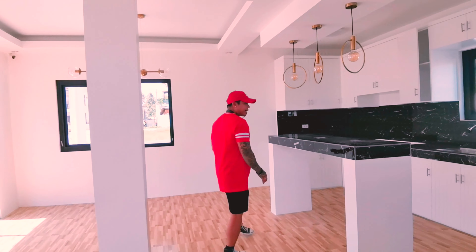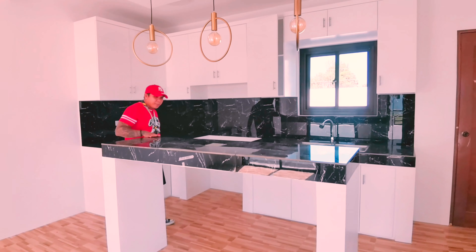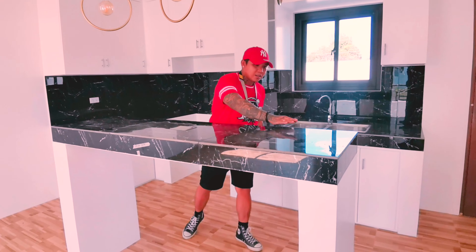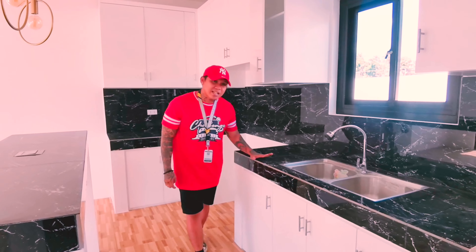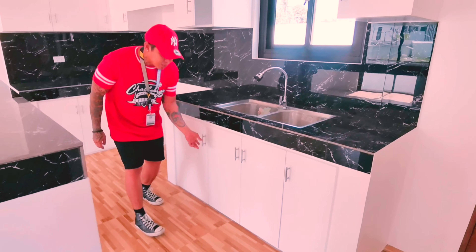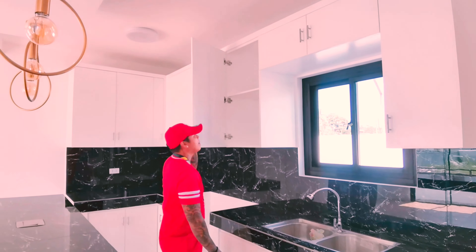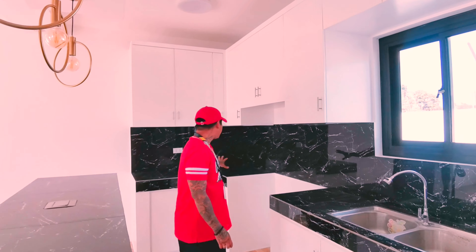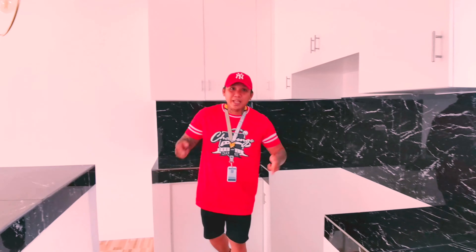Right now we're in the kitchen area. It has like a mini bar on this side. Look at the countertop — it's fully tiled. As well as this kitchen sink, it's also fully tiled. We have some built-in cabinets down and overhead cabinets out here. It's pretty spacious, so if you're fond of cooking, then this is the place for you guys.